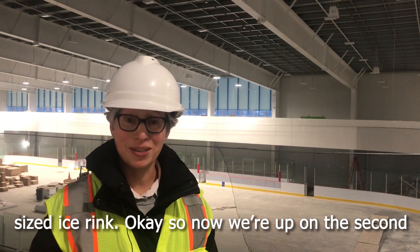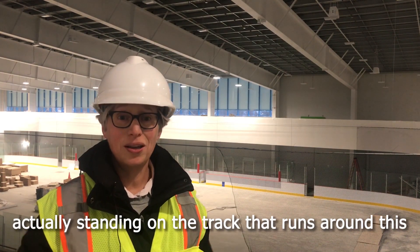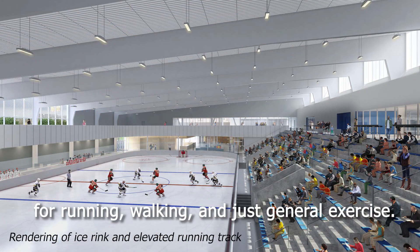Now we're up on the second floor and we're looking down on rink one. We're actually standing on the track that runs around this rink, which will be available for use by the public for running, walking, and general exercise.